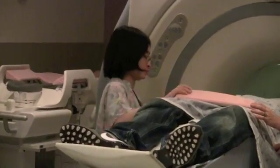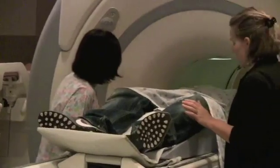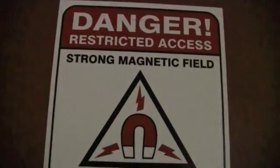So if your doctor determines you need an MRI, what are the steps? A request is sent to Sunnybrook by your doctor, and you'll need to fill out a special screening form.